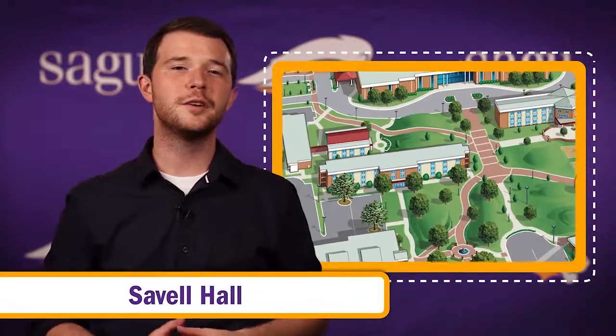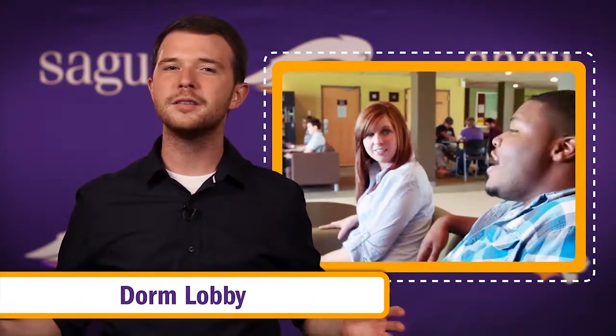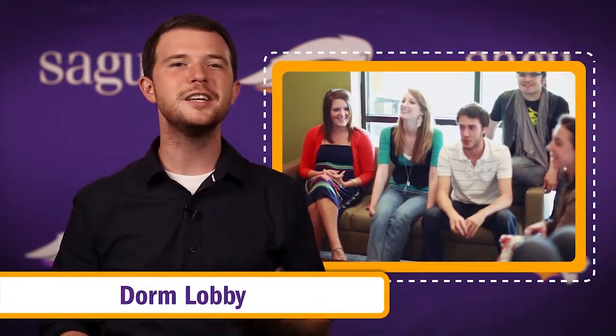Situated in between the Barnes Student Center and the Schaeffer Center is Savelle Hall, a three-story dormitory that houses male and female students. Every year this hall is a favorite among students. As with all of our resident halls, Savelle has an area where you can hang out, study, watch TV, or play a game.